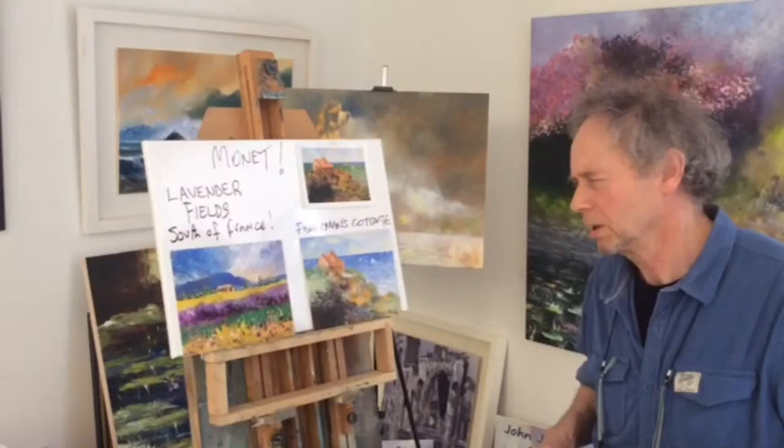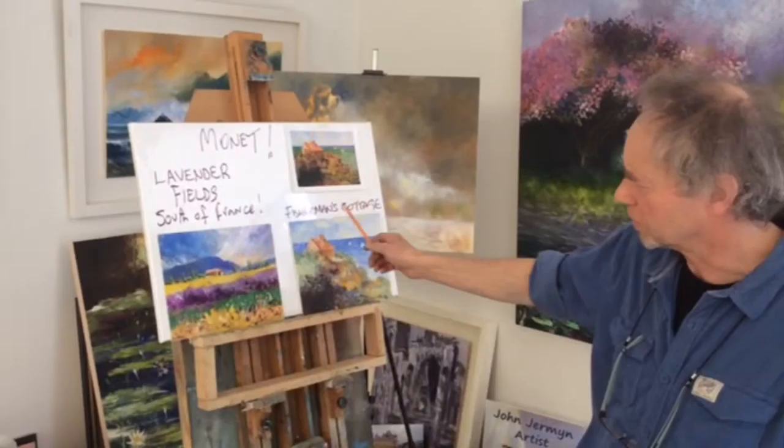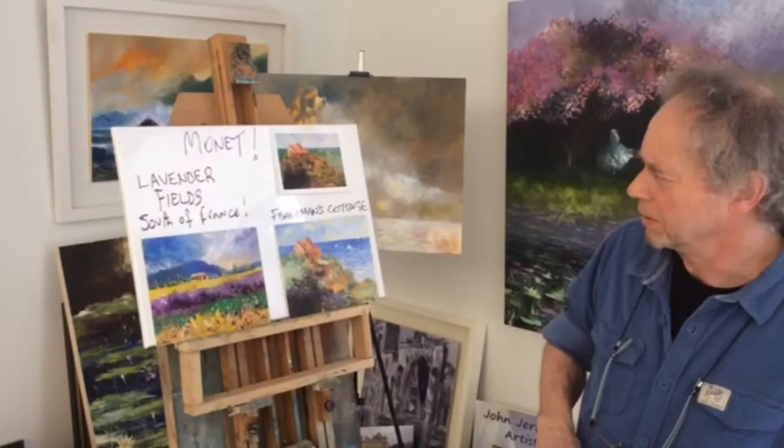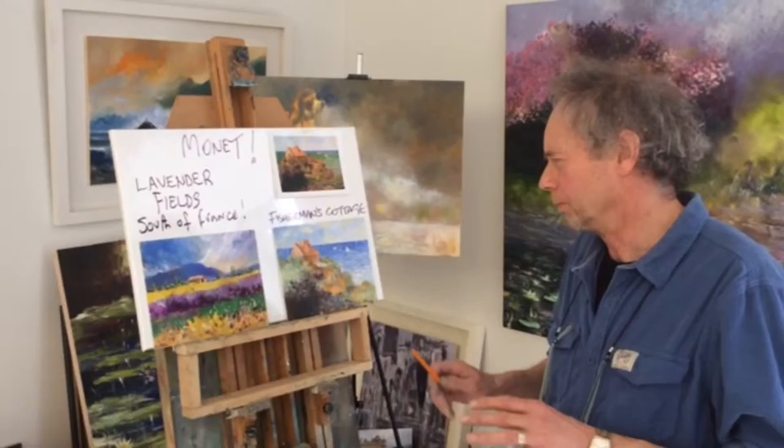At my painting classes, we often choose a subject that has been painted by the Impressionists. Quite often it might be a Monet — in this particular case, there's a famous Monet painting called Fisherman's Cottage, which was on the north coast of France on a summer's day. And on this one you have lavender fields in the south of France.